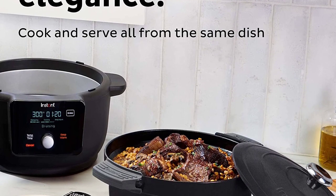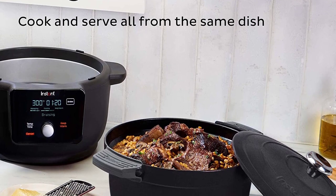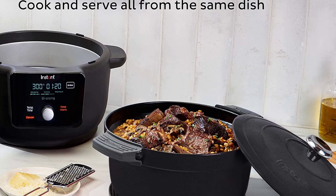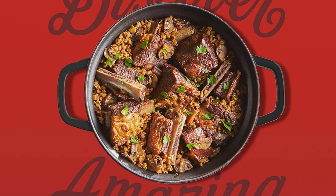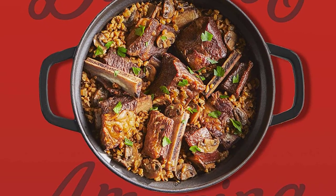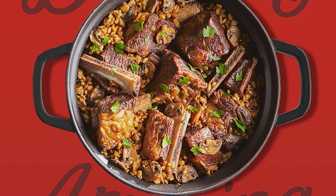The included recipe book has 30 recipes to get you started and teach you all the different ways you can cook with the Instant Pot 6-QT 7-in-1 multi-use programmable pressure cooker — the quick, easy, and healthy way to prepare your family's meals.